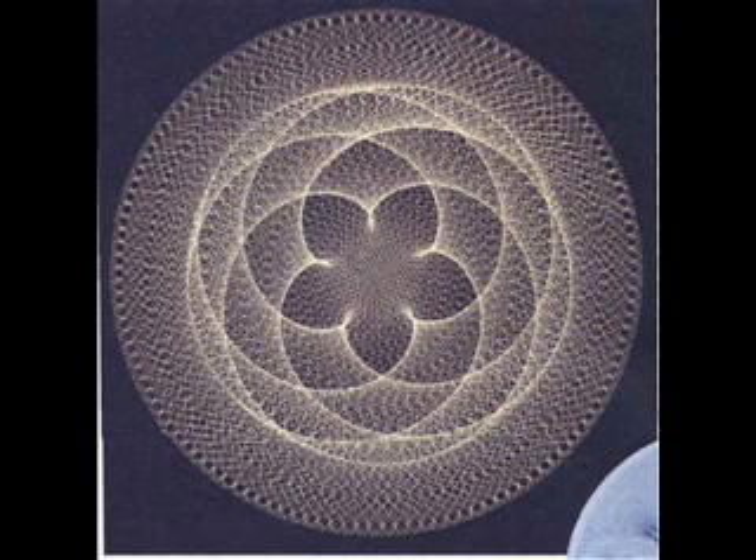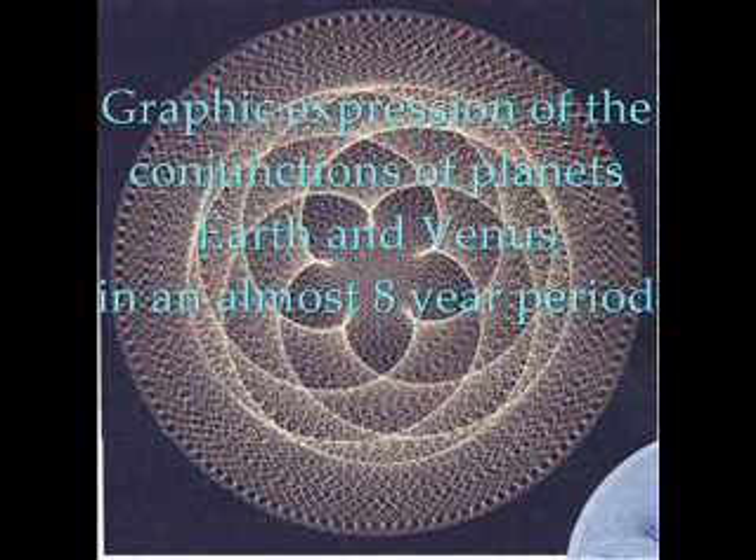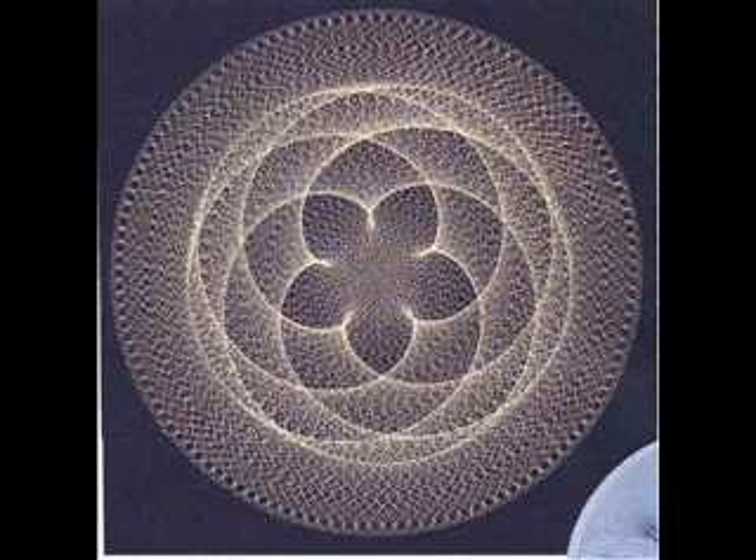What you see here — isn't that a fantastic and inspiring picture showing an aspect of the cosmic order? What we see is the graphic expression of the movements of the planets Earth and Venus in an eight-year period. And as Mr. Warm wrote, this star flower has to be seen as the total expression of the play of the powers of Venus and Earth.